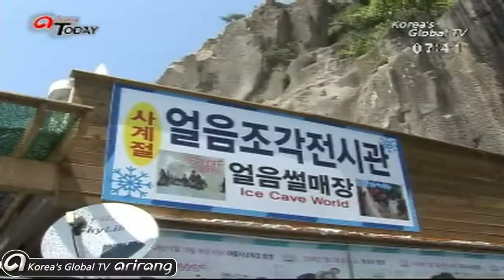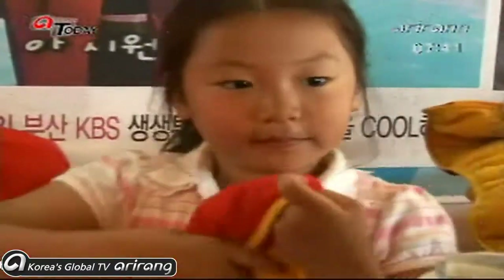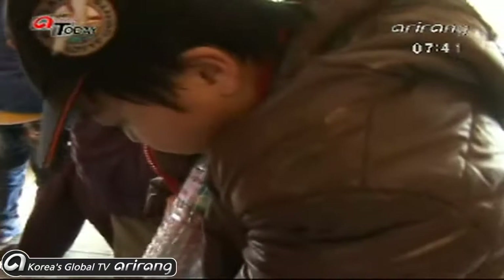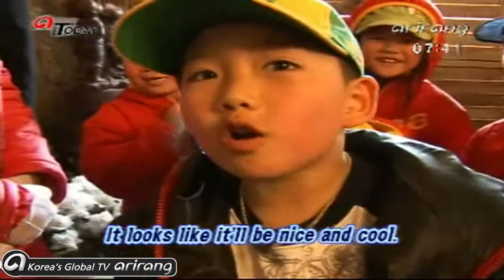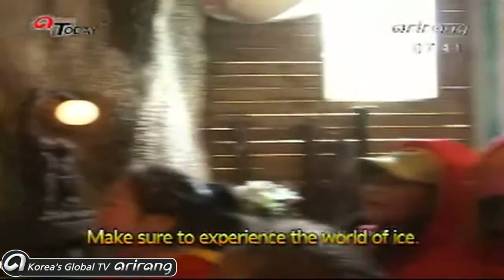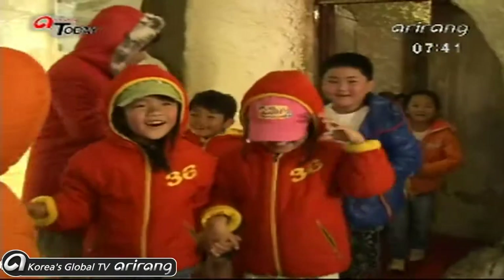People from every corner of Korea are seeking shelter from the heat, where it is cool all year long. Heavy coats are worn even in summer to enter the ice cave.